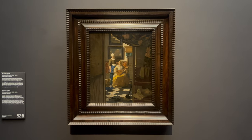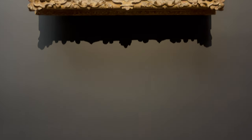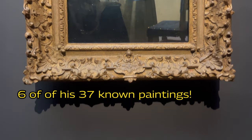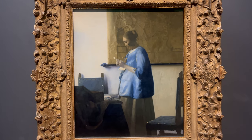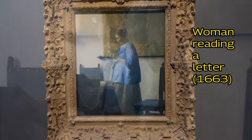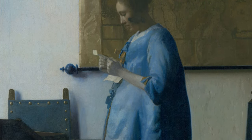On the right, we see a painting that also shows a woman reading a letter. In fact, no fewer than six of Vermeer's 37 known paintings depict a woman receiving or writing a letter. In the 17th century, letters were a luxury for the wealthy, and were often about love.